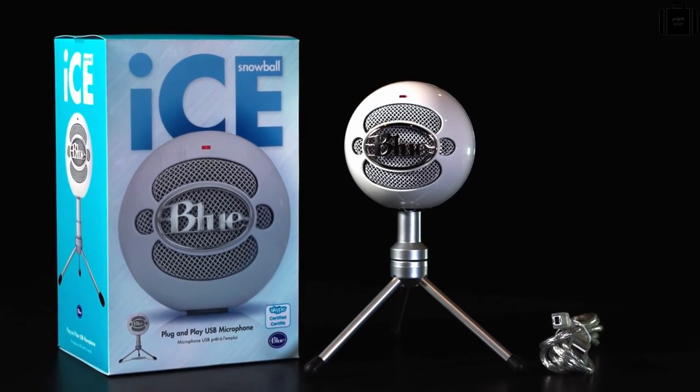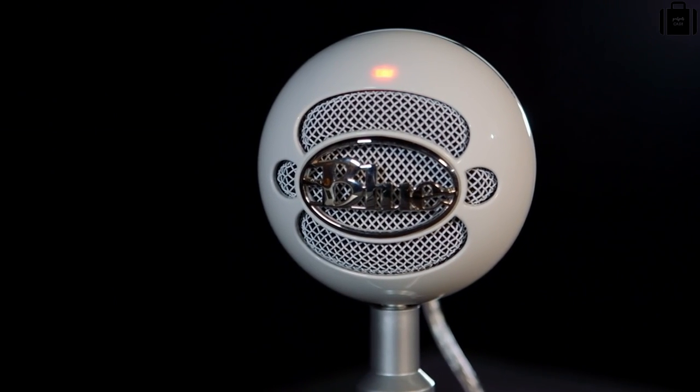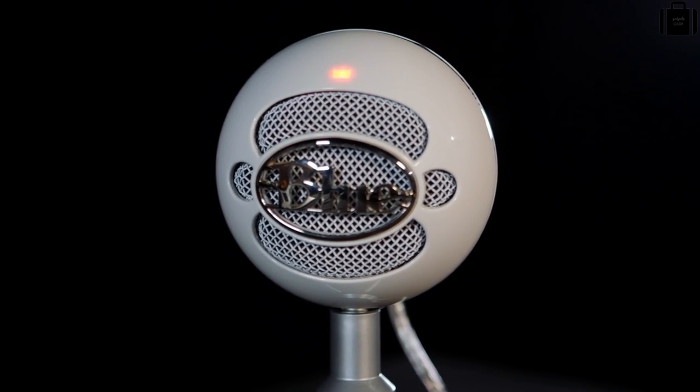This is Hillary from Blue and let's check out Snowball Ice. Snowball Ice is a plug-and-play USB microphone for recording everything from instruments to vocals to podcasts, live streaming or even dictation. Snowball Ice connects directly to the USB port on your laptop or desktop computer and without having to download any other drivers or software, will work with your favorite recording program.